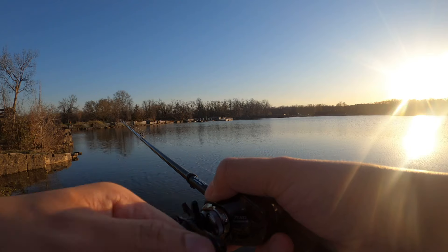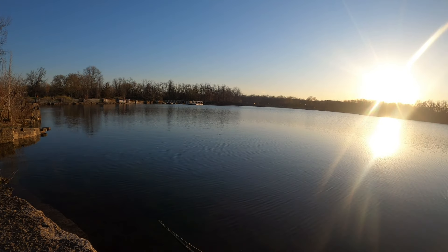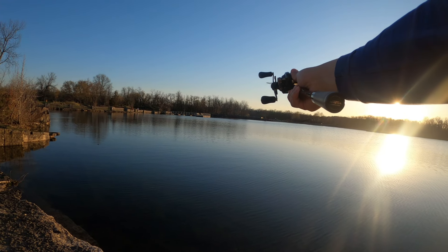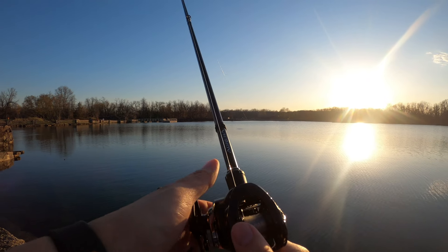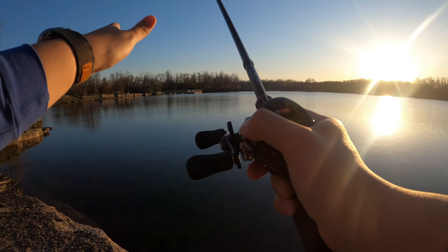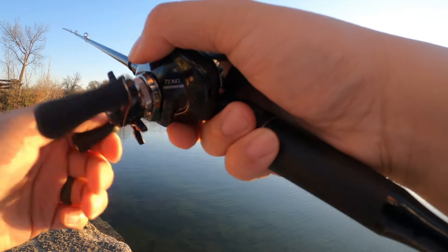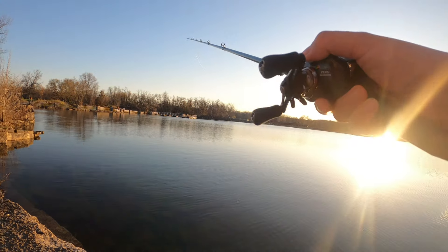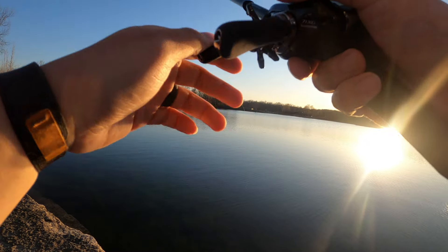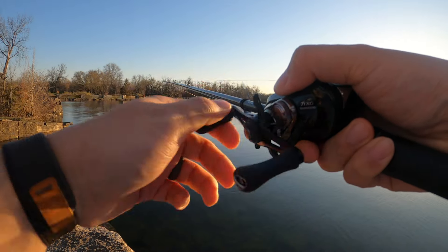Like, really smooth. You don't hear the spool inertia — you just hear the DC wind, which is awesome. When you're whipping it, just like any baitcaster, you kind of hear that inertia. You don't hear that with this spool. It's silky, silky smooth.